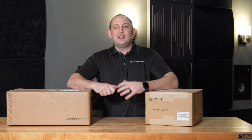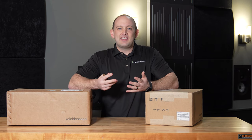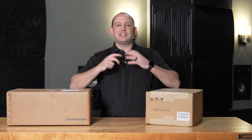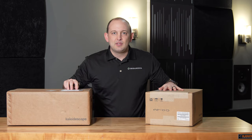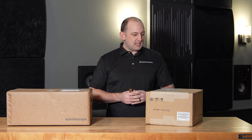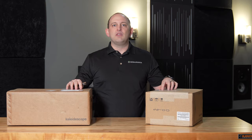If you are new to the channel, we do a lot of home theater installs, demos, shootouts, and everything audio and video related. So if that's something you're interested in, feel free to subscribe below. Today we're going to be unboxing Kaleidescape. You may have heard of it, but for those that have not, this is the premium solution to watch movies.